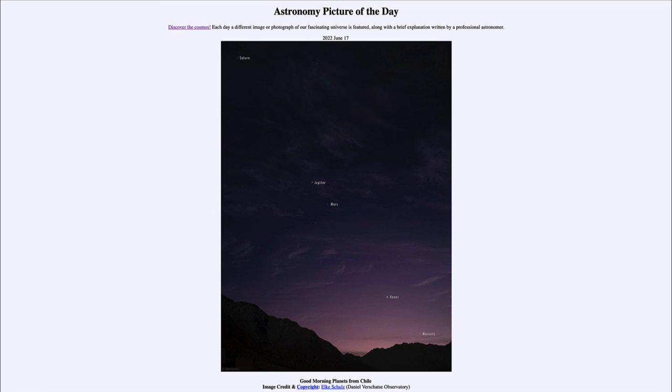So that was our picture of the day for June 17th of 2022, titled 'Good Morning Planets from Chile.' We'll be back again tomorrow for the next picture. Until then, have a great day everyone, and I will see you in class.